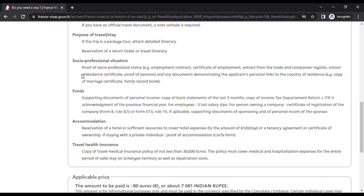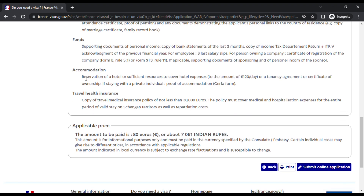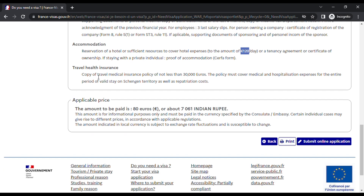For company owners, a certificate of registration is required. For accommodation, provide a hotel reservation or sufficient resources to cover hotel expenses — the required amount is 120 euros per day. For a 10-day trip, 120 euros at today's exchange rate is around 10,000 to 11,000 rupees per day, so roughly one lakh ten thousand rupees in total for 10 days. Then you need travel health insurance covering not less than 30,000 euros.